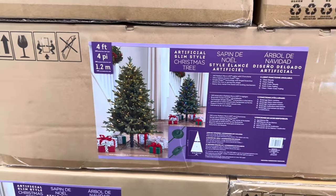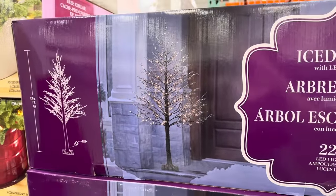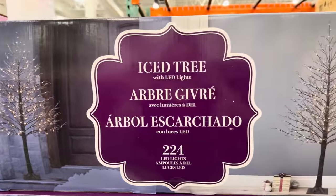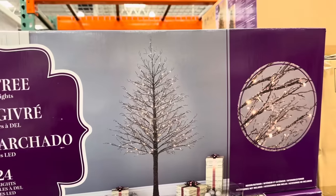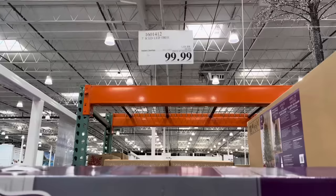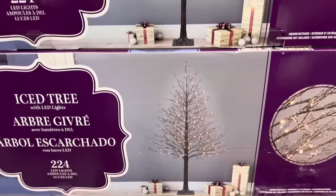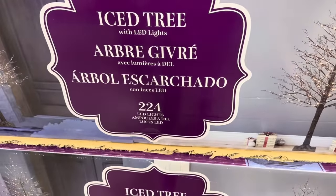Tell me in the comments, what's your favorite? And if you're tired of all the branches and stuff, how about this skinny little cute guy? This is the iced tree. He's a cutie — seven feet tall, inside or outside. This sale goes until the 20th, so you will get that one for $99.99. Super cute, 224 LED lights.